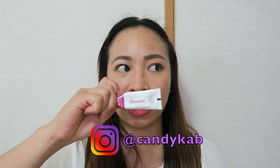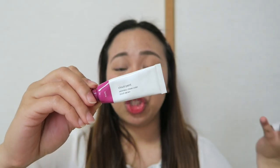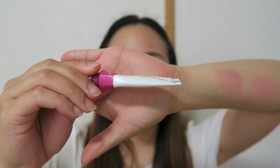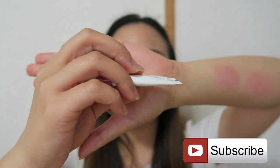The Glossier Cloud Paint I bought from New York last December in the Glossier store. This is very much raved online, used by celebrities, artistas, even popular YouTubers. I really love it. I use this every day — it gives you that drunk blush effect and I love the color.